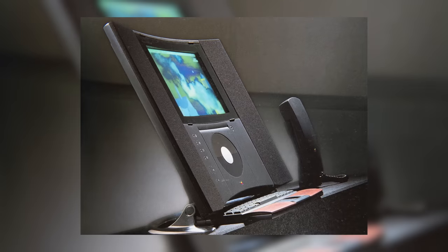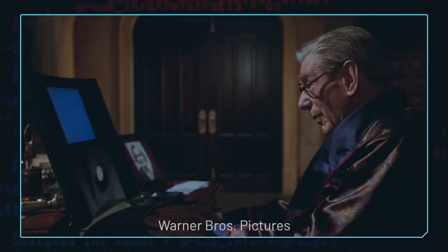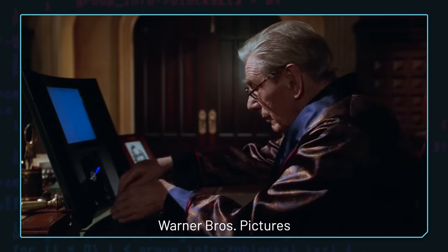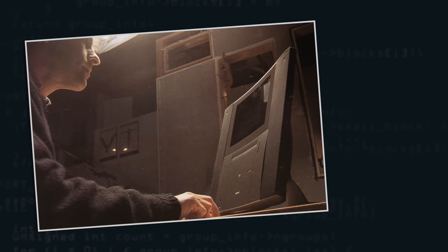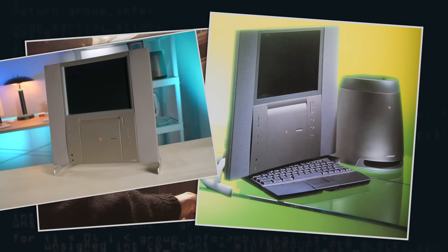Brunner handed his concept to Jony Ive, who did some significant tweaks, then handed it to designer John Johnston and engineer Will Oxford. Together, they made the first working prototype, called Spartacus Prototype 1 — the computer that Alfred used in Batman & Robin. By the time Prototype 2 came along, the design was mostly solidified. Looking at them side by side, they're pretty similar.